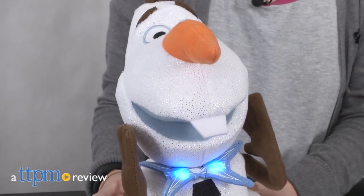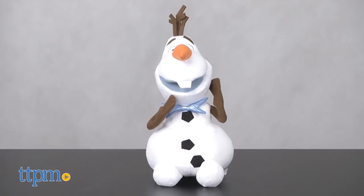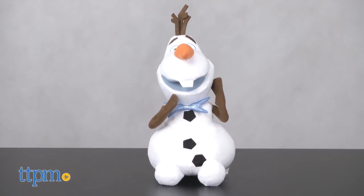Join Olaf the Snowman on a brand new adventure. Hi, I'm Laurie from TTPM. There's a new Disney Frozen animated short called Olaf's Frozen Adventure, and a new light-up bowtie Olaf toy from Just Play based on the short.